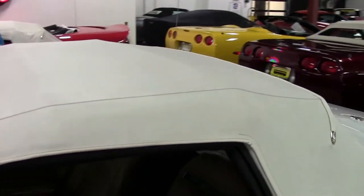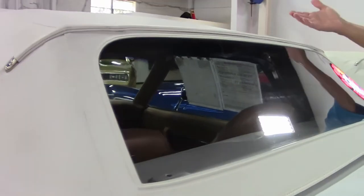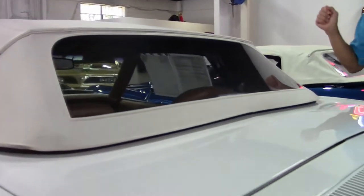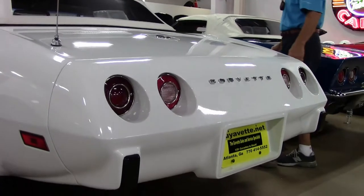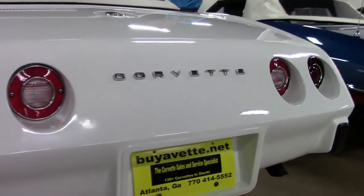It's a numbers matching engine. Automatic transmission. AC air conditioning car. As you can see, the top is very, very nice. The window is clear. And rear emblems are all in excellent condition. One of the best 75 Corvettes I've seen in a long time, and I've been here 13 years.